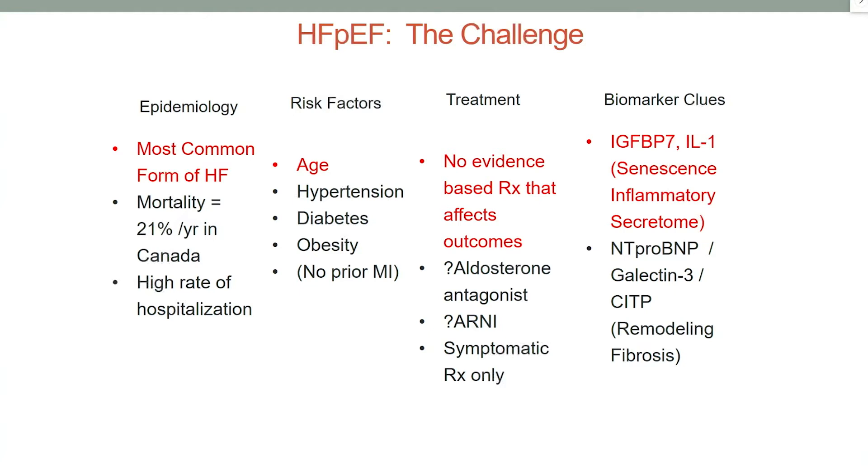So far there is no evidence-based treatment that affects outcomes. We are mainly treating symptoms. And for the diagnosis, there are some biomarker clues such as NT-proBNP or inflammatory markers. But still, even if these markers are normal, that does not exclude HFpEF.